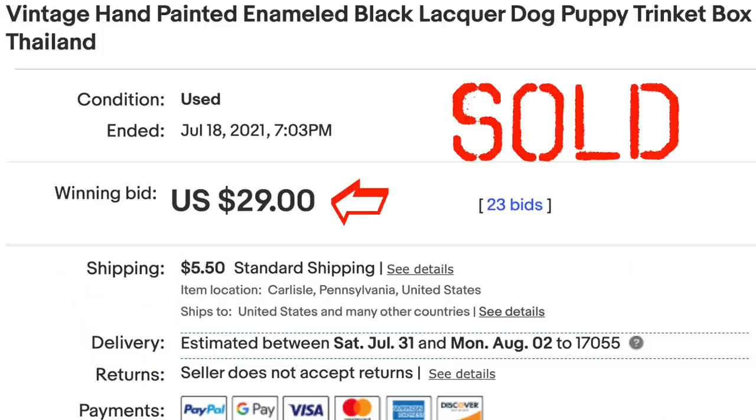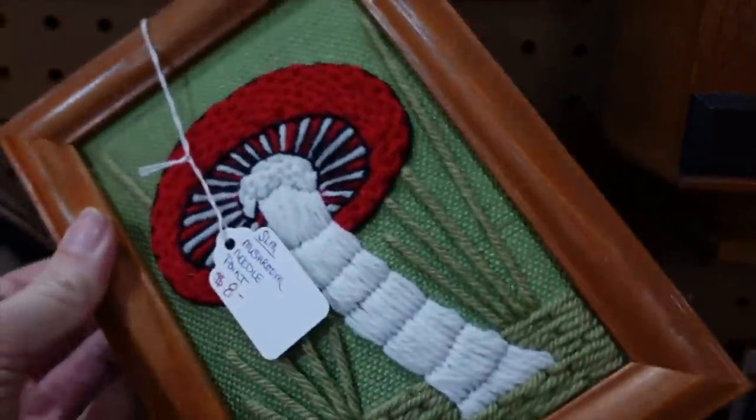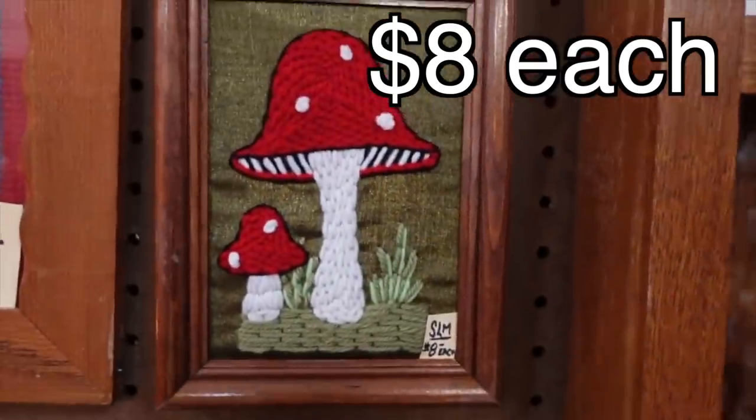Look at these mushrooms — aren't these really fun? Oh my gosh, there's two of them.